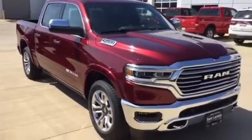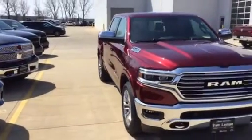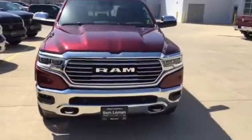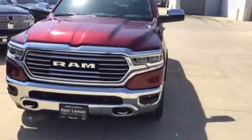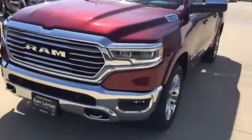I just got a Laramie Longhorn here at Layman's in Morton, Illinois, where we sell them less than anybody else does. 2019 Ram — brand new off the truck, brand new design for '19. It is a Longhorn. Gorgeous — the grille's been redone.